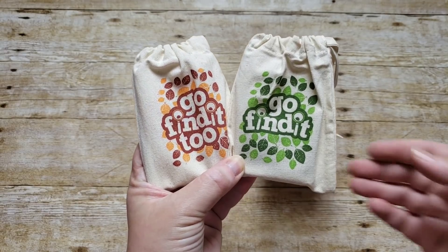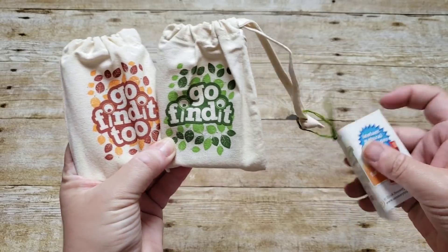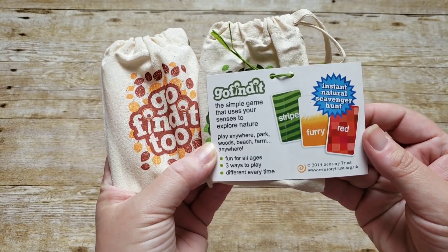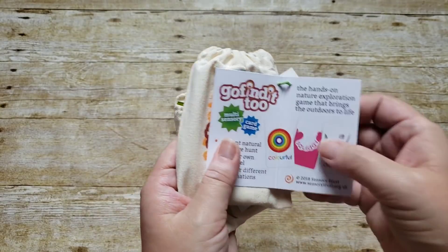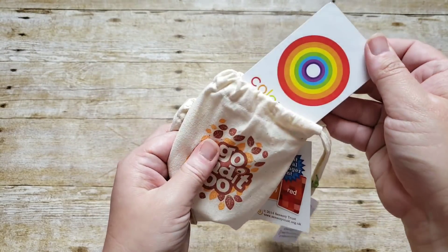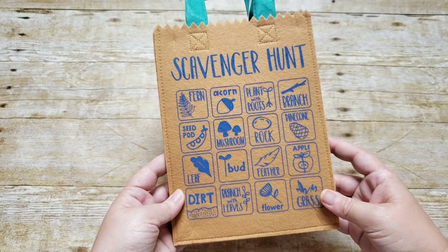The first thing in her Easter basket are these Go Find It games — Go Find It and Go Find It Too. They are a game that uses your senses to explore nature, fun for all ages, with three different ways to play that's different every time. Some examples are things like red, furry, and stripes, or colorful, squidgy, and delicate — you use different cards in the bag to go on a scavenger hunt in nature. I'm really excited about those.